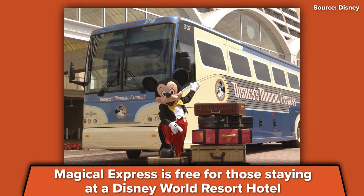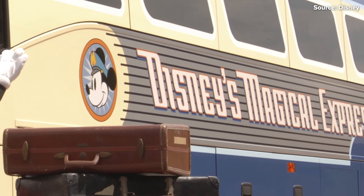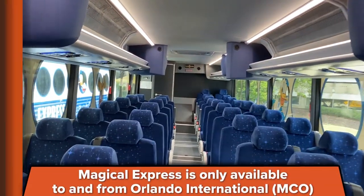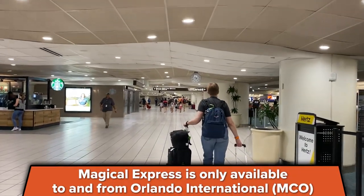Magical Express is a free bus service for people staying in Disney World Resort hotels and it takes you from Orlando International Airport — no other airports, just Orlando International Airport — to Disney World hotels. It doesn't take you to any of the other Disney hotels like the Four Seasons, it doesn't take you to Swan and Dolphin; it's only Disney's own hotels where this is an option. They will optionally transport your luggage for you, but we'll get into more of that in just a minute. So let's start going through the steps.